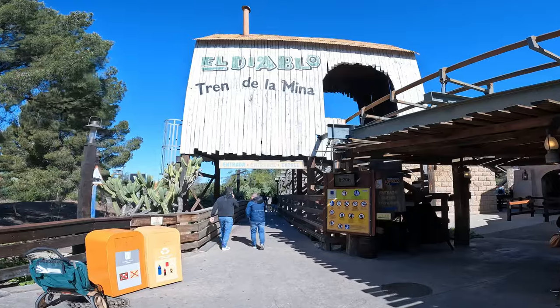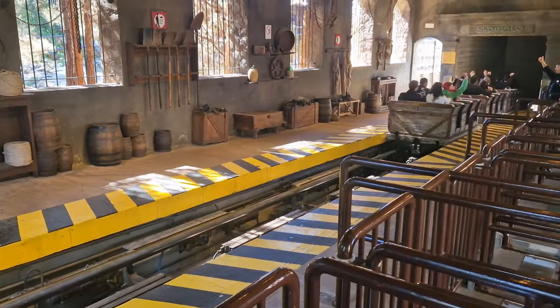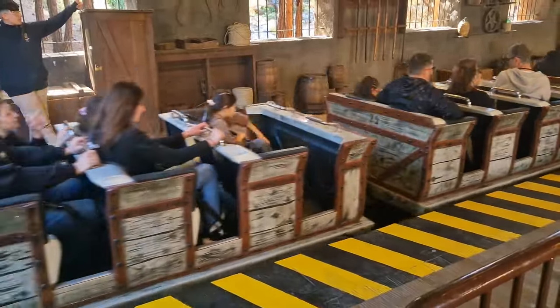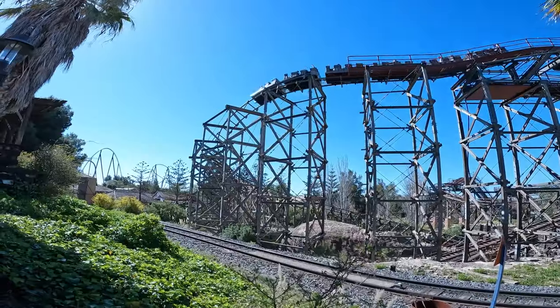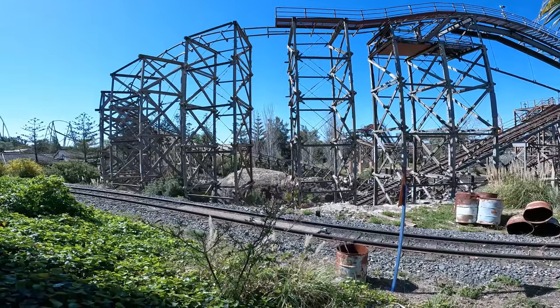Starting the day with El Diablo Mine Train on a 20 minute wait — that's not too bad. Heading into the back row of El Diablo. Just waiting for them to clear up the sick first though. The El Diablo Mine Train is pretty good fun — it's a very interestingly paced ride. One thing I've always loved about it is the way it interacts with the log flumes. The first half of the ride is almost entirely over the log flume section, including one drop in the back row that absolutely yeeted me out of my seat.